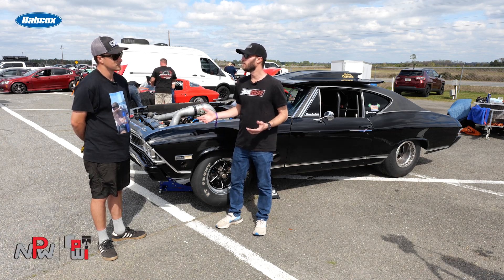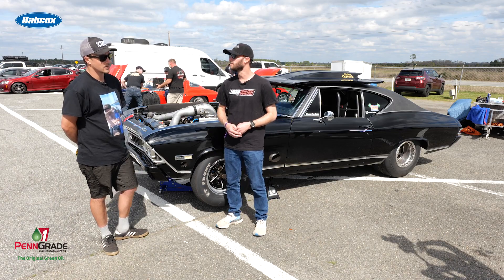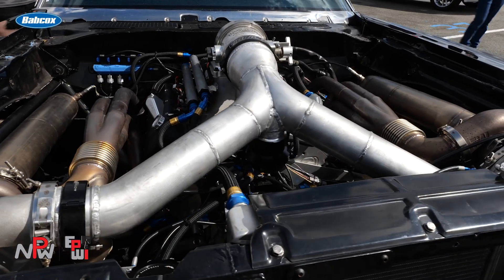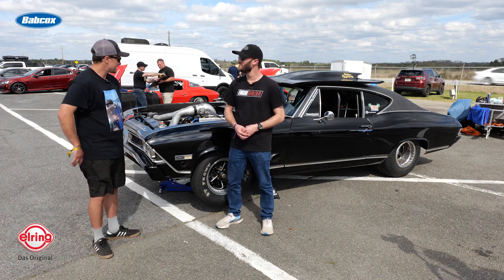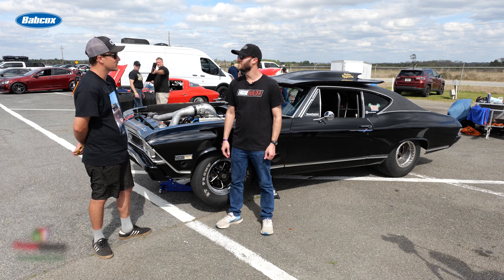This is your first drag-and-drive — what made you choose Sick Week? I'm originally from California. I recently, within the last six months, got a great opportunity to work for TBN Brakes under Motion Race Works, so I ended up moving to Bradenton. The stars just aligned — the car was in a position where I said let's try and do this. My friend and I — shout out to Cameron — we built the whole car together. It was just the best, easiest event for us to participate in.